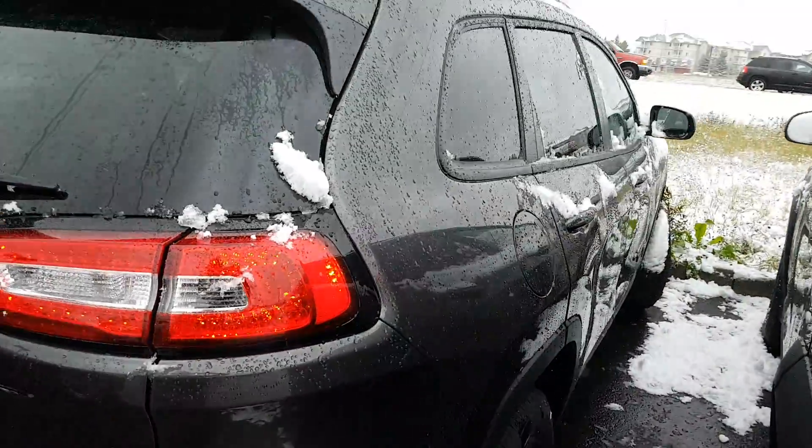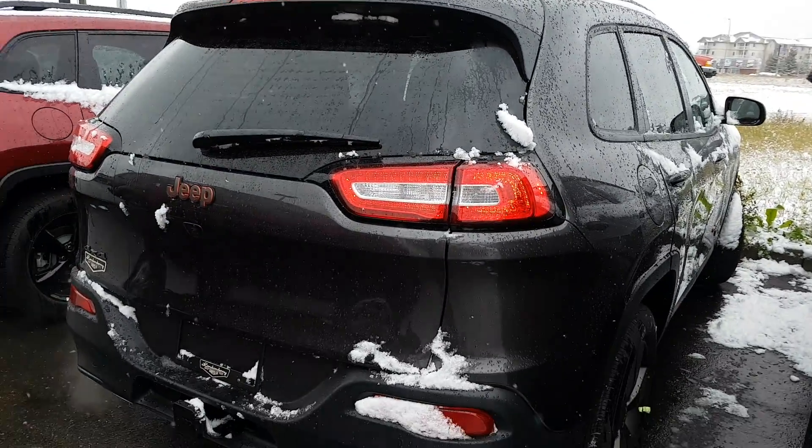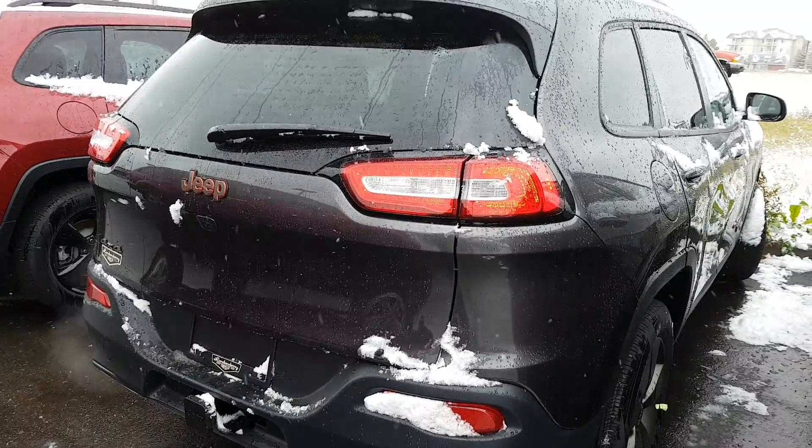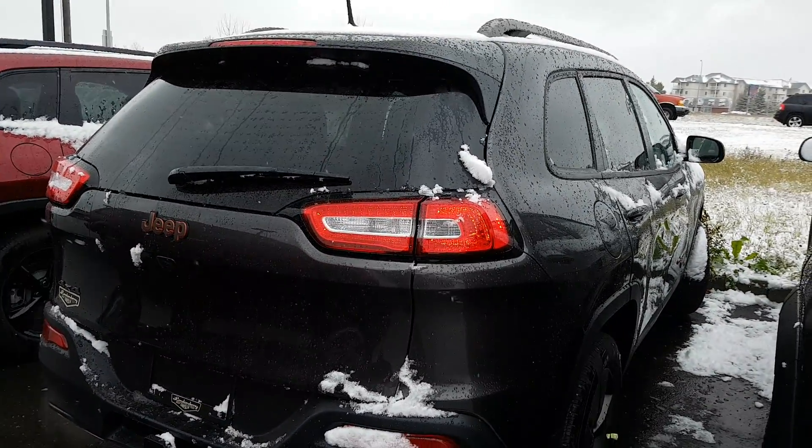So this is the North. The Overland and the Trailhawk that I sent you is just like the one I showed you, just with a few less options in it.